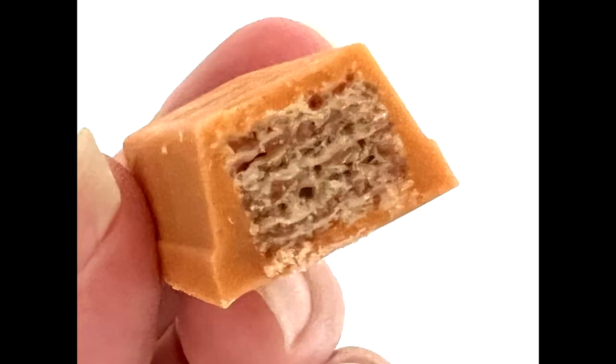So we are trying pumpkin pie KitKat today. These first came out in 2017. So they're not new but they're new to us.